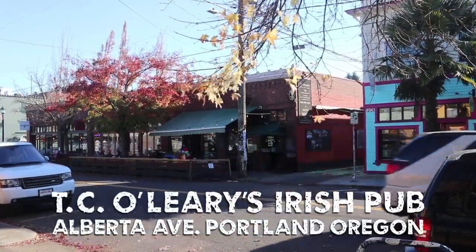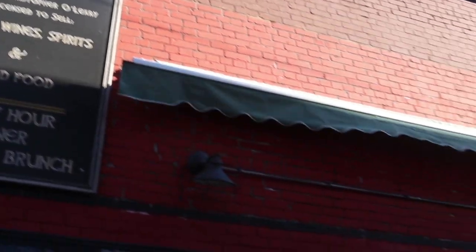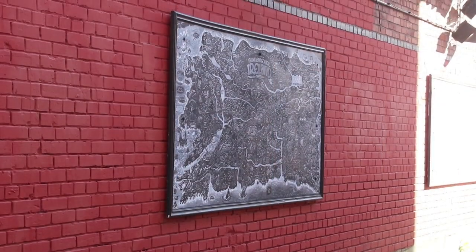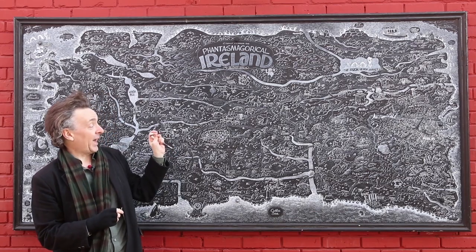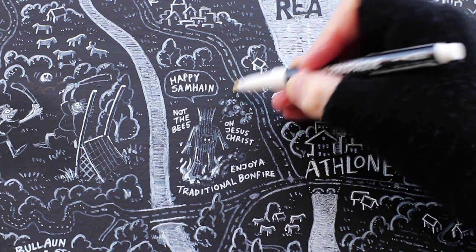The poster is based on a physical original which can be seen in the alley next to TC O'Leary's Irish pub on Alberta Avenue in Portland, Oregon. The entire map was created with tiny marker pens — Posca and Permapak — I'll put links in the notes below if anybody wants to buy them.